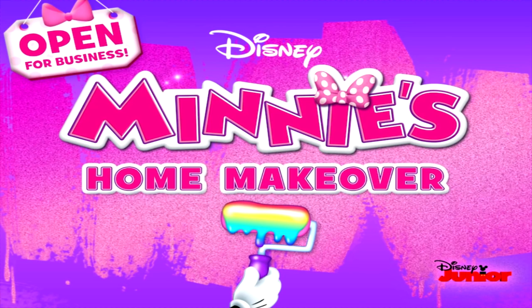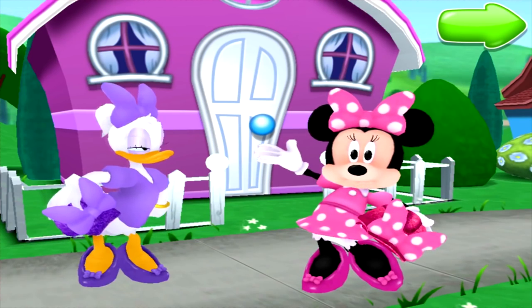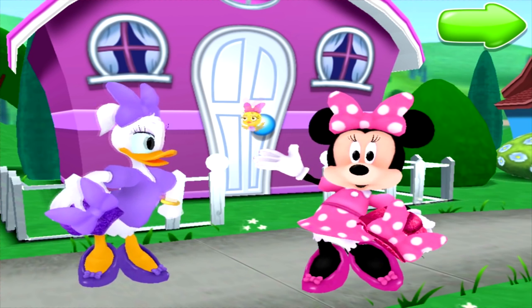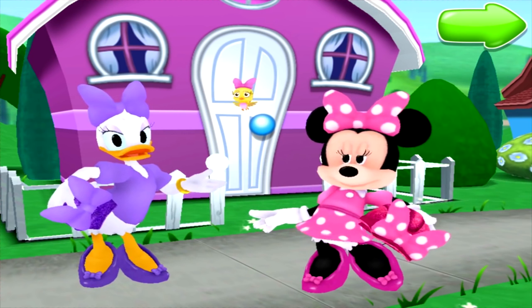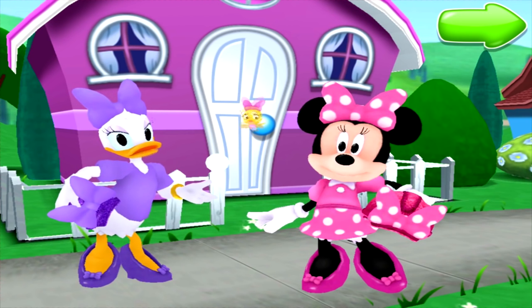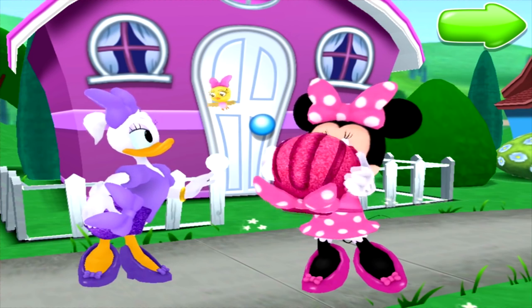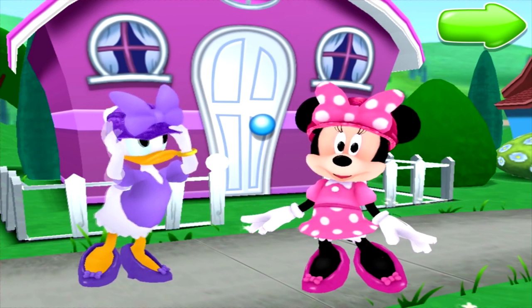Happy Helpers are open for business! Hello, welcome to our new home makeover business. We're so glad you're here. That's right, because Mini Cuckoo Loka and I could really use your help making our clients' homes look new and beautiful. So what are we waiting for? It's time to start decorating!